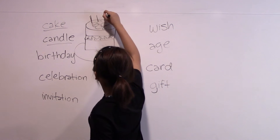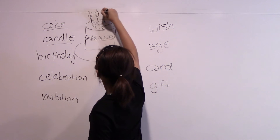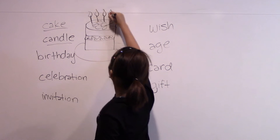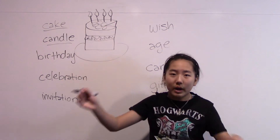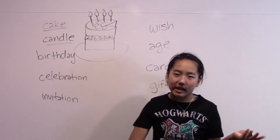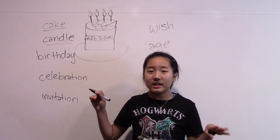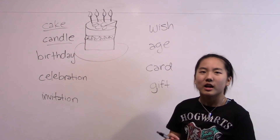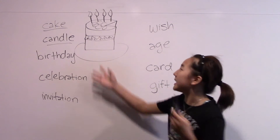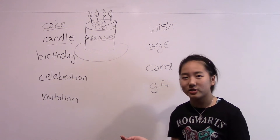At your birthday, you have a cake and you stick candles in the cake. Those are the little fire things on top. Then you blow out the candles and eat the cake. I think every birthday has a cake because cake is an important part of your birthday. The whole tradition is having the cake and the candles and blowing the candles out — that's basically the tradition.